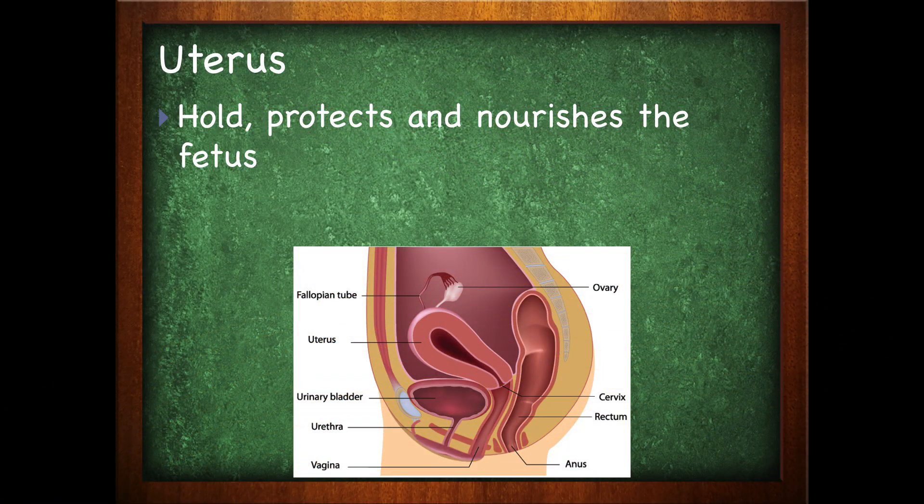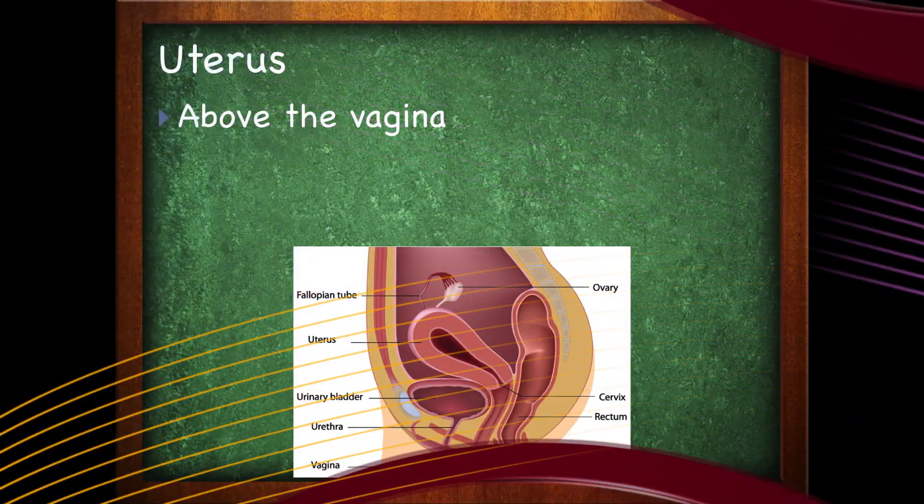You do need to know this anatomy for your exam. The uterus is going to hold, protect, and nourish the fetus. It is a thick muscular chamber, which makes sense — it has to be muscular because when it's time to birth the baby, you have to squeeze it out. What better way to do that than with a muscular chamber?